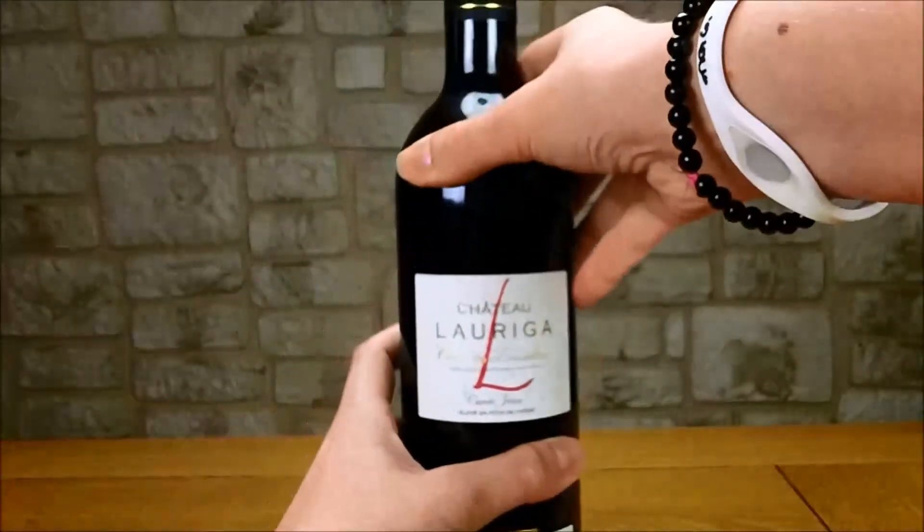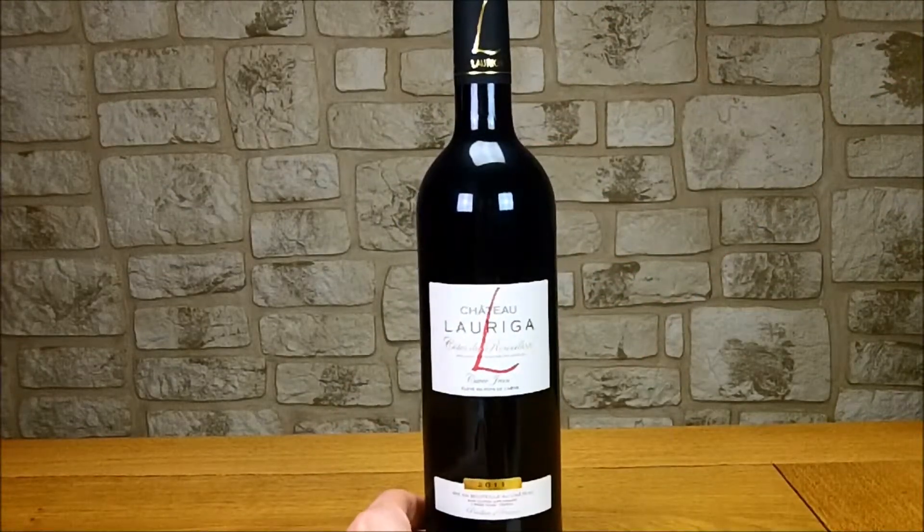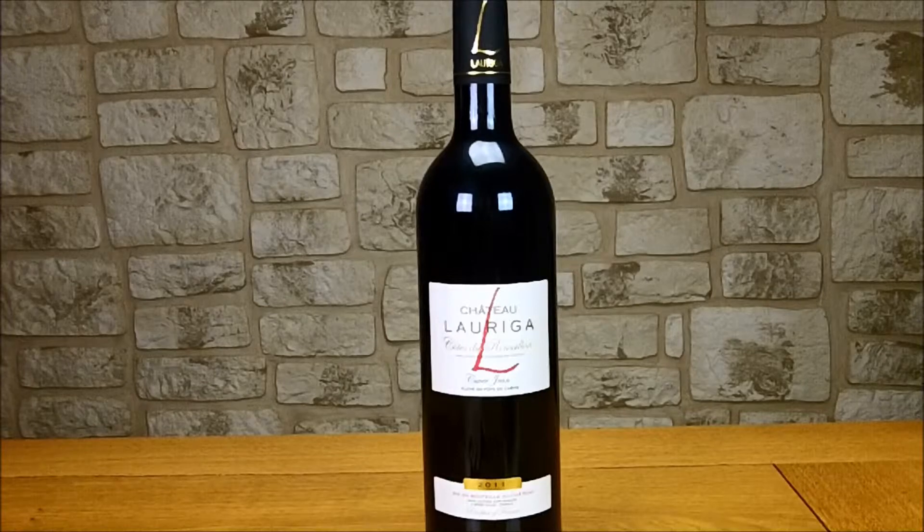Alors c'est un vin qui est issu des cépages de Syrah à 60%, 30% de Carignan et 10% de Grenache, sur des terroirs de galets roulés et des terrasses argilo-calcaires. Ils ont un rendement qui est très faible, puisque de 30 hectolitres par hectare, et les vignes ont à peu près 35 ans.